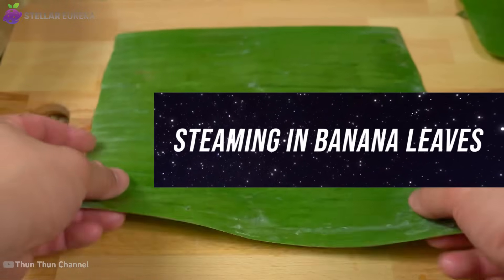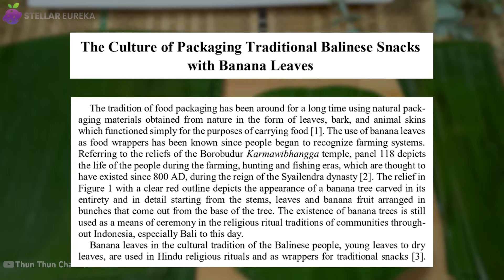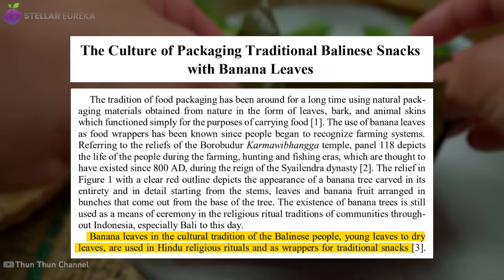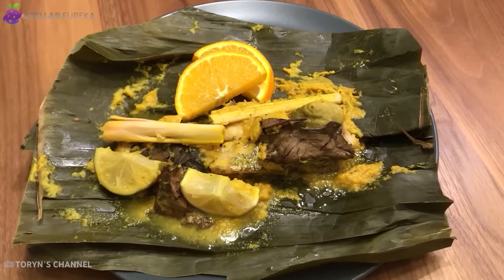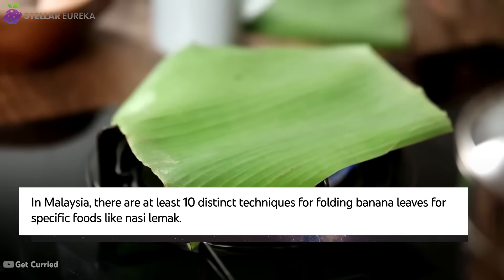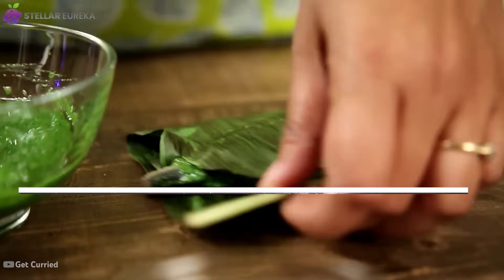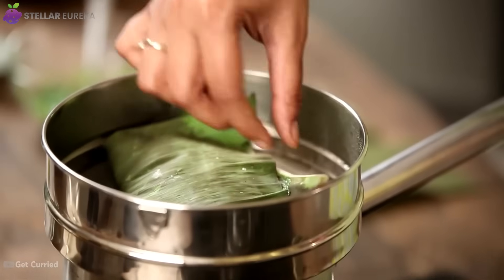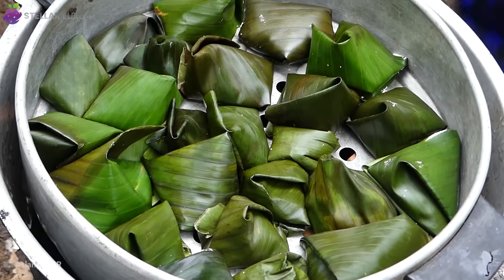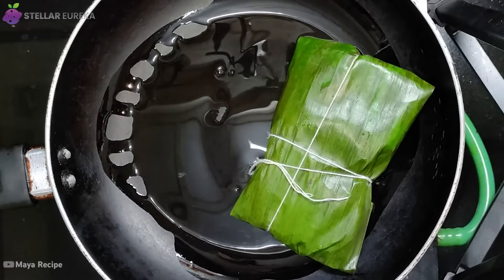Long before the invention of plastic wrap or aluminum foil, nature had already provided the perfect food wrapper. In the tropical and subtropical cuisines of Southeast Asia, India, and Latin America, the banana leaf has been used for centuries as a versatile and flavorful cooking tool. Dishes like Indonesian pepes or Cambodian amok tray depend on it. Before use, the leaves are gently warmed over a flame to make them pliable. Food is then wrapped tightly inside, creating a sealed packet that can be steamed, grilled, or even fried. The leaf's waxy, waterproof coating creates a perfect seal, effectively steaming the food in its own moisture — a technique modern chefs call en papillote.